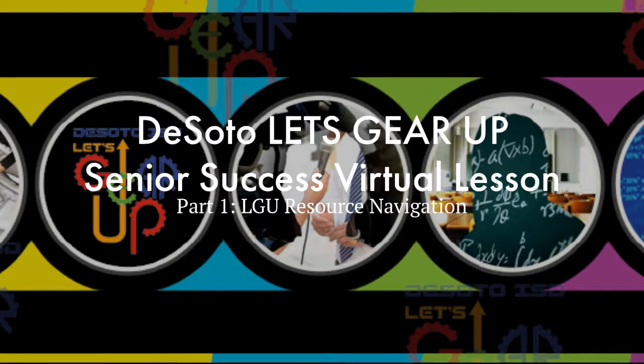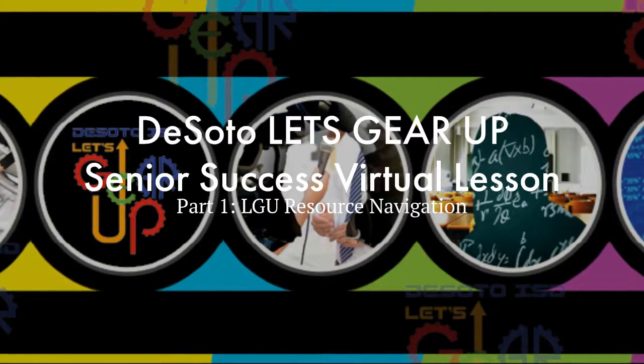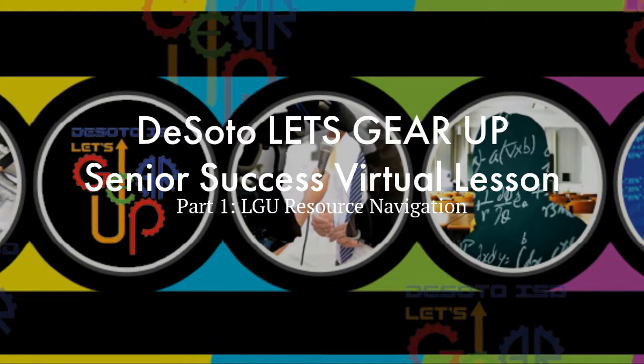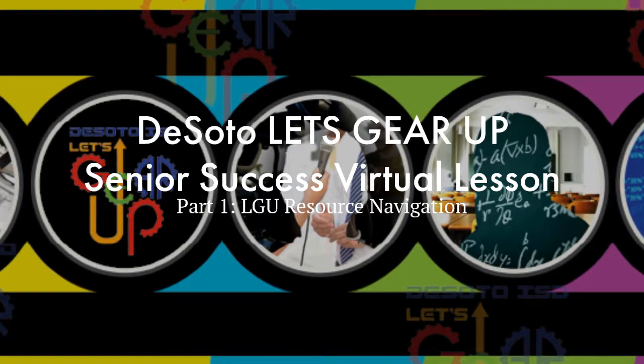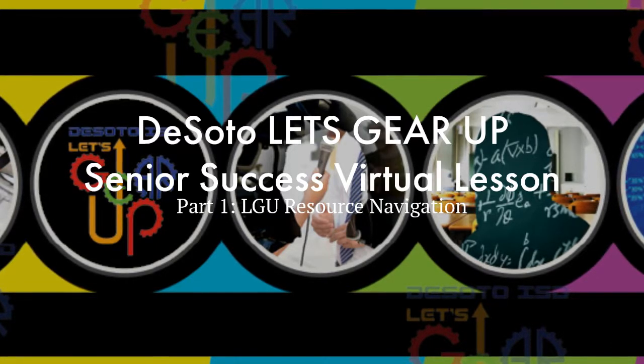Hello, seniors. Welcome back to DeSoto High School and what we hope is your most amazing year ever. We know that things are going to be quite difficult starting out. However, we want to make sure that getting resources and information is seamless for you virtually.